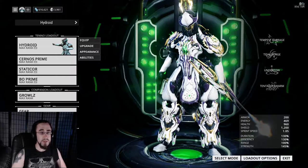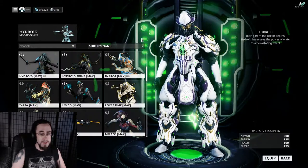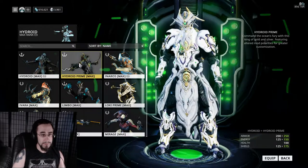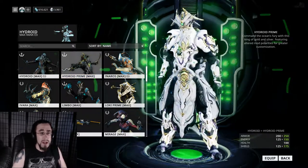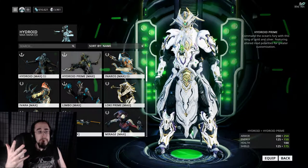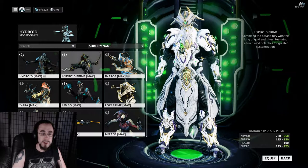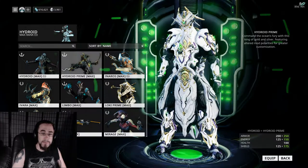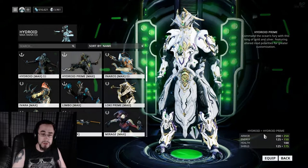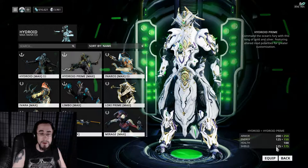I wanted to have Hydroid ready so I could show you guys what is upgraded from the original Hydroid. So if we take a look at Hydroid Prime, this is my actual layout. The biggest changes are you get an extra 50 armor, another 25 energy, and another 50 shields.